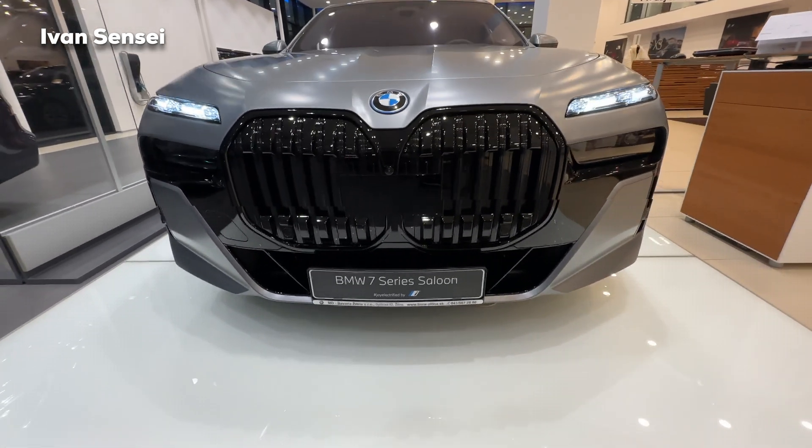Now we can press the button and check out the rear space — the so-called space for the boss if you have a chauffeur. Let's hop inside and close the door. The leg room is about 20 centimeters — around 8 inches — a huge amount of space in the new 7 Series i7. The dimensions are the same for the petrol and diesel versions too. You can fold back the middle compartment to create a bench. There's a ventilation panel and a gorgeous blue color visible here. Looking at the sunroof stripes and the carbon fiber from the rear is really impressive.